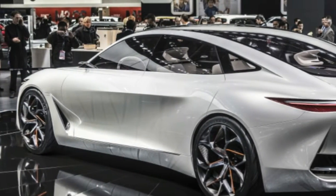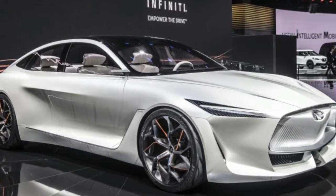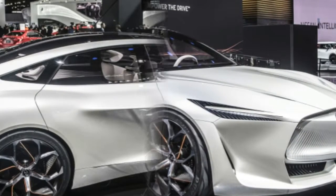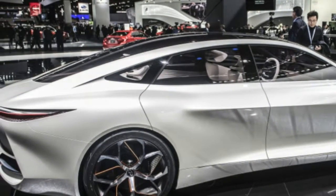This mode, Infiniti says, minimizes the level of information displayed and offers guided meditation to help occupants leave any stress behind when they start a journey. The car can also monitor passenger biometrics.